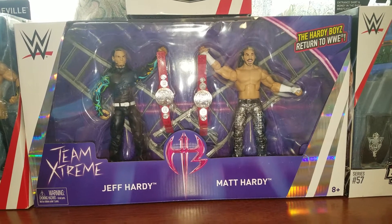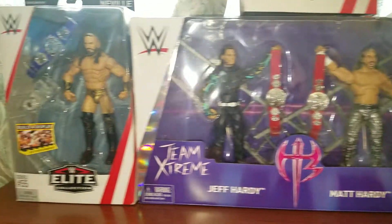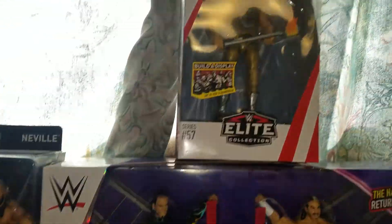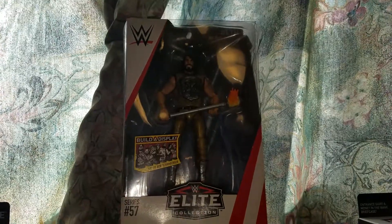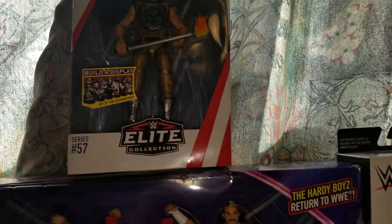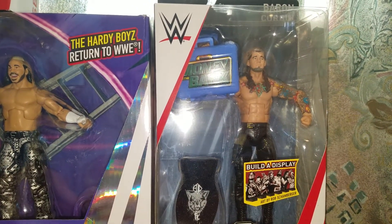I got the Epic Moments Hardy Boys — looking nice. I got Neville in a trade. I got Elite 57 Seth Rollins as an anniversary gift for my girlfriend — really nice. And I got Elite 57 Baron Corbin in a trade too.